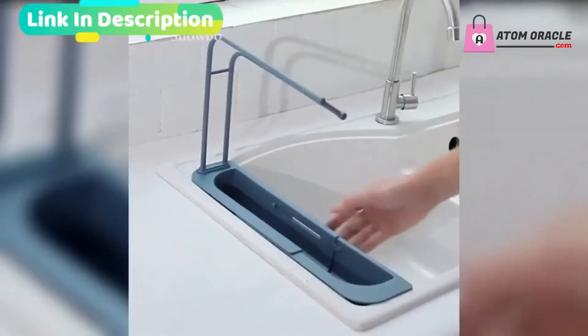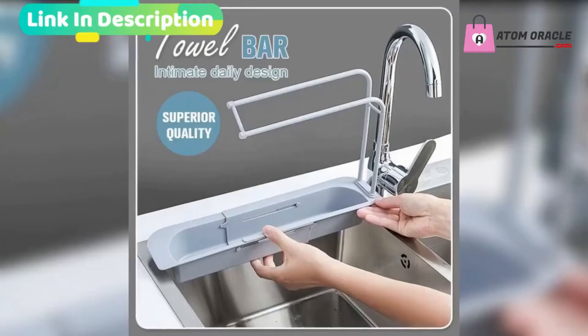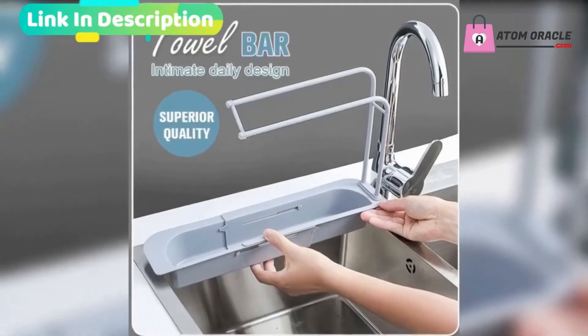Humanized design, easy to remove and wash. The buckle installation is more stable and will not shake.